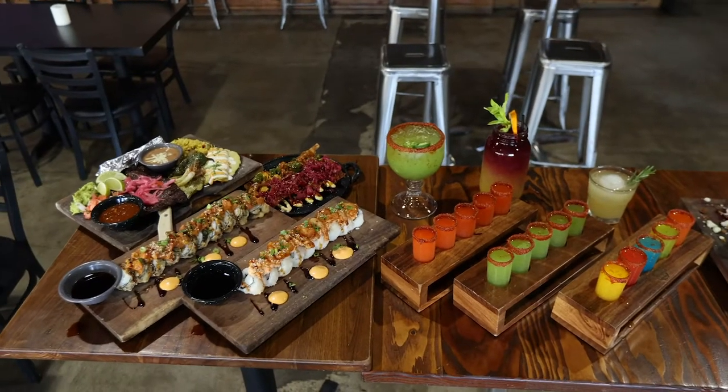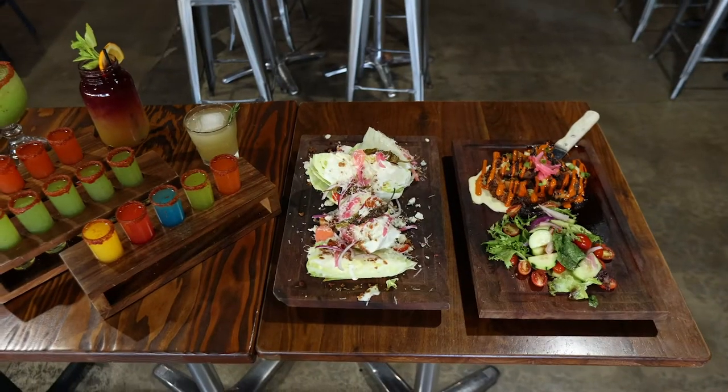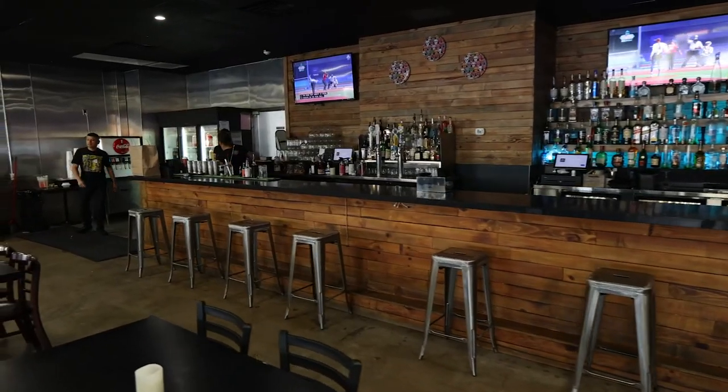Charlie, holy mackerel, what a spread! You've got to take me through some of these dishes here. But before we do that, I want to hear a little background about how you started this. I grew up in the city of Tijuana, Baja California. I was working at Valle de Guadalupe with one of the top ten chefs of Mexico. I was there for about five years. I actually studied culinary arts in Tijuana as well.